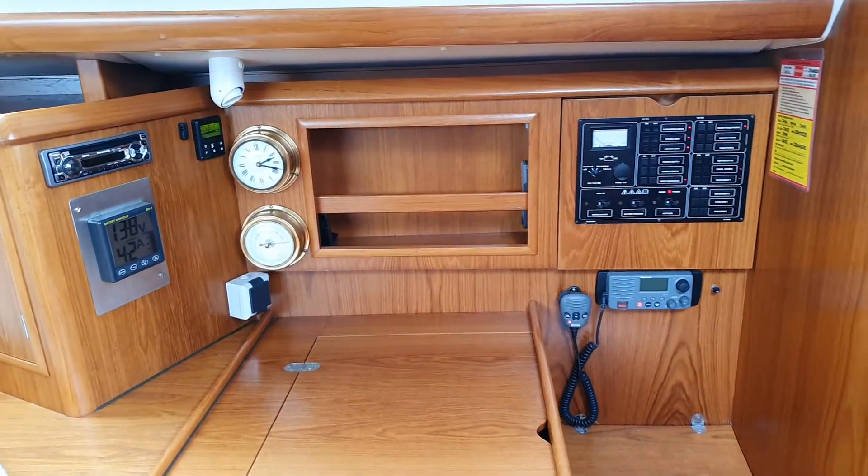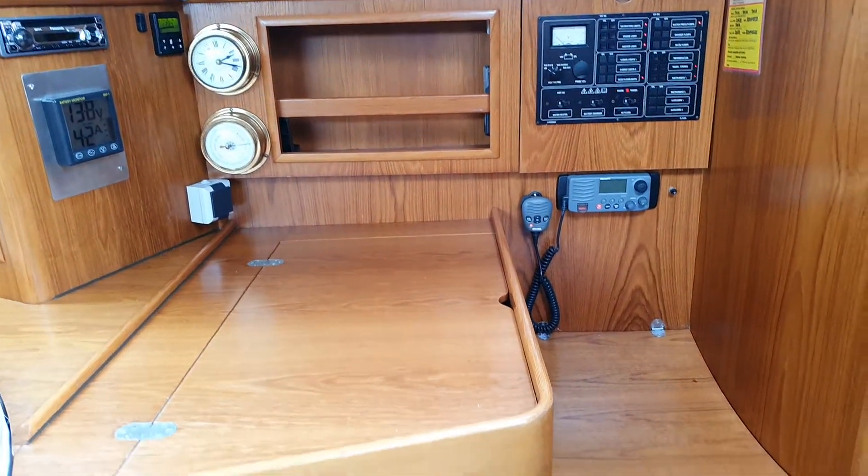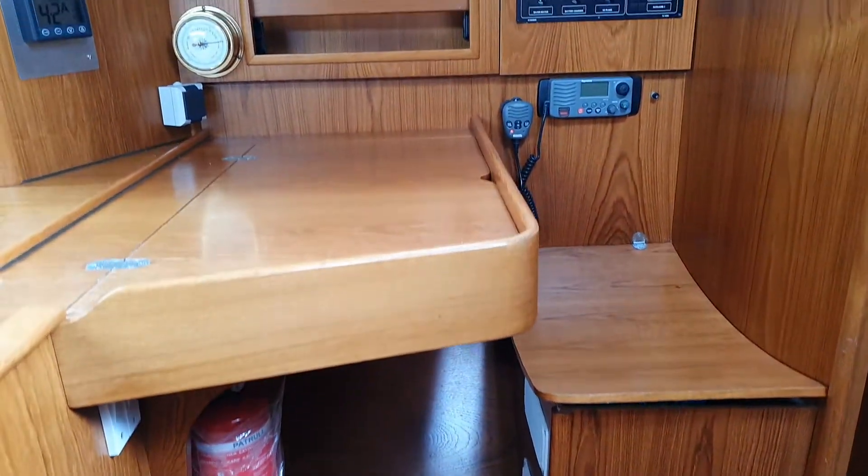Here we are on board the Jeanneau 34.2, looking at the chart table. All looking very resplendent, I have to say.